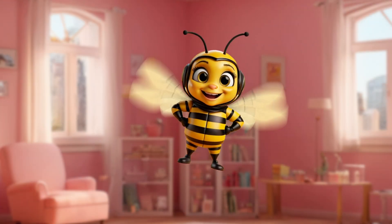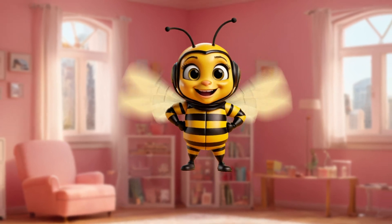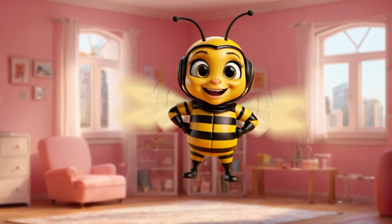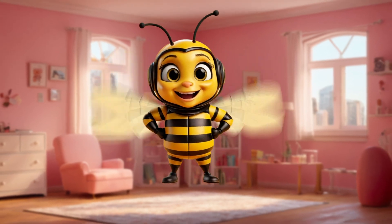Hi kids. It's me again, Luna the Bee. Today I'm going to tell you about different breeds of cats. Did you know there are many different cat breeds? They vary in size, fur color, ear shape, and other features.